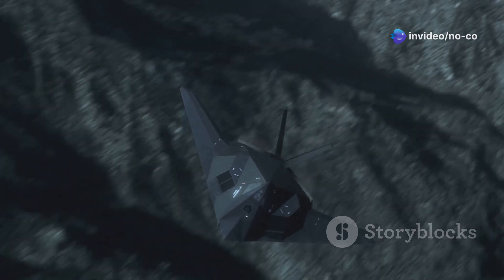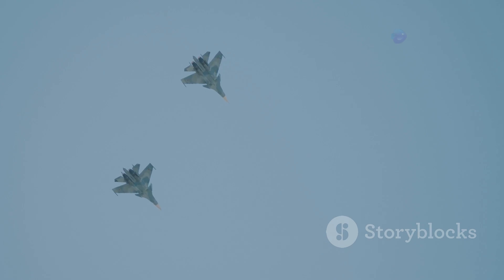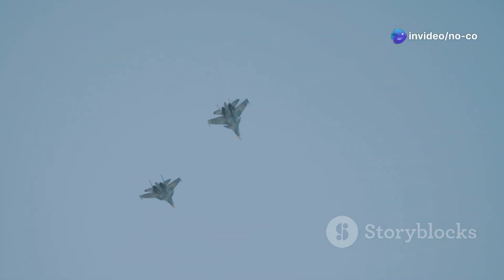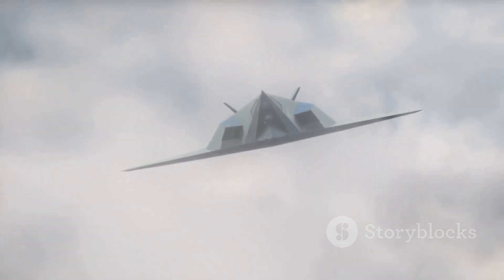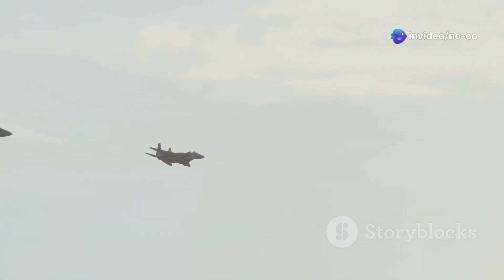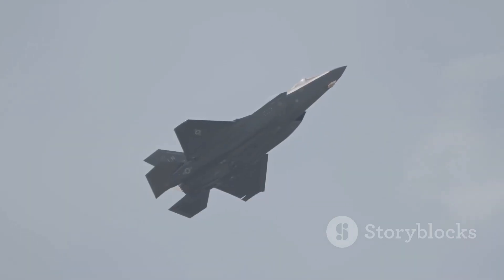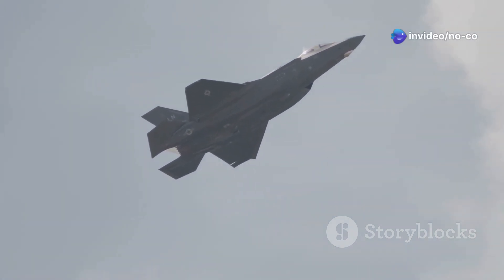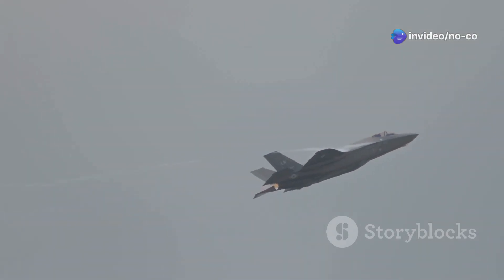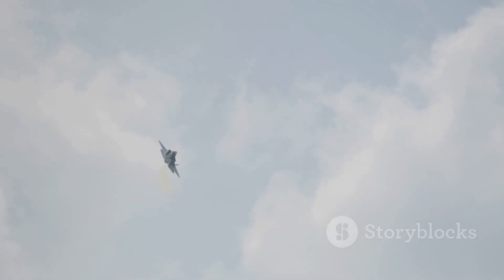The F-22 Raptor and F-35 Lightning II are more than just airplanes — they are symbols of innovation, engineering prowess, and the pursuit of air dominance. These fifth-generation fighters have redefined the possibilities of air combat and will continue to shape the skies for years to come. As we look to the future, the development of sixth-generation fighters and UCAVs promises to further revolutionize air warfare. From the early days of the Advanced Tactical Fighter program to the cutting-edge advancements of today, the journey of fighter jet development has been nothing short of extraordinary. The future of air combat is bound to be as thrilling as it is transformative. Thank you for joining me on this exciting journey into the world of fifth-generation fighter jets. Keep your eyes on the skies!